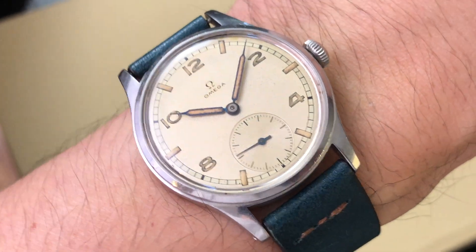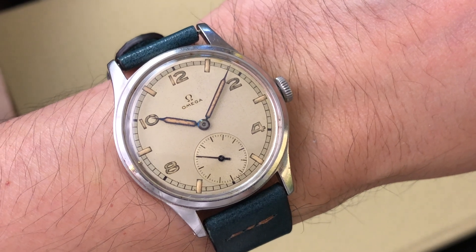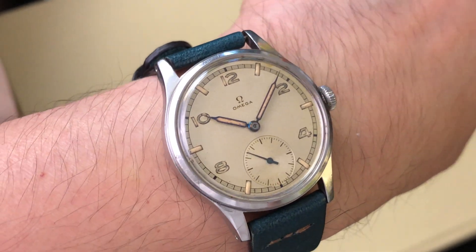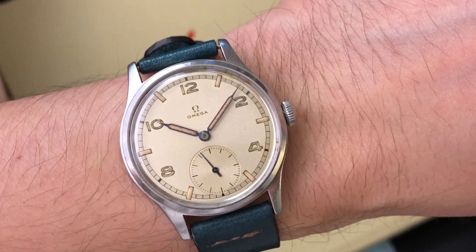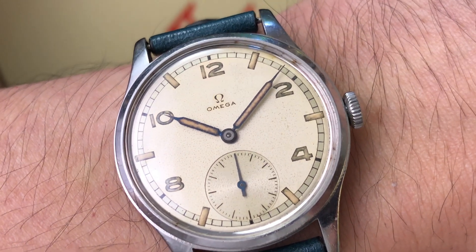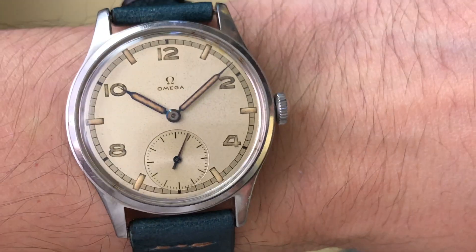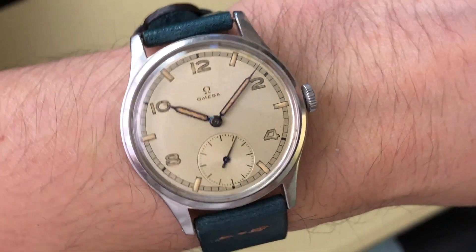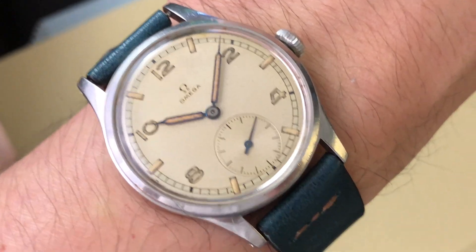Ever since the pandemic started, I have received this question a lot. The question is: what is my take on watches with radium dials and hands? I'm unsure if it's because people suddenly have more time to watch videos during the lockdown and have learned that some vintage watches carry radium material, and now they're freaking out. So I thought, maybe instead of replying with an essay to this question all the time, I should make a video about it.